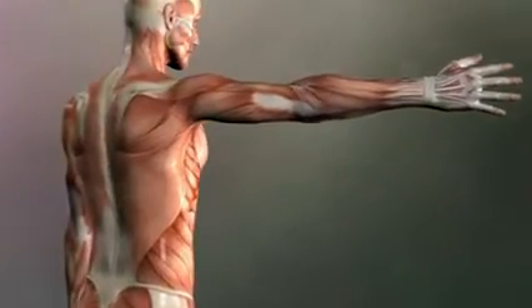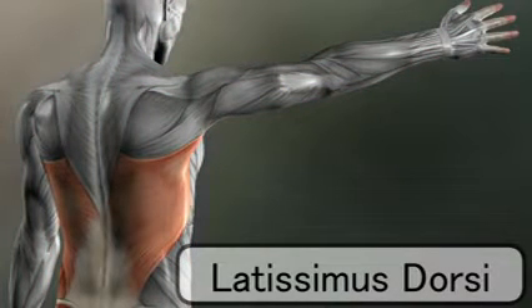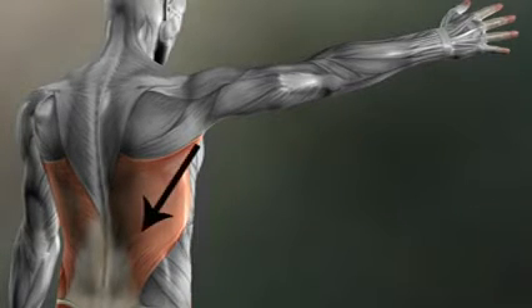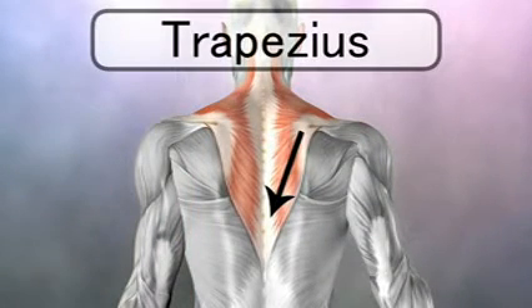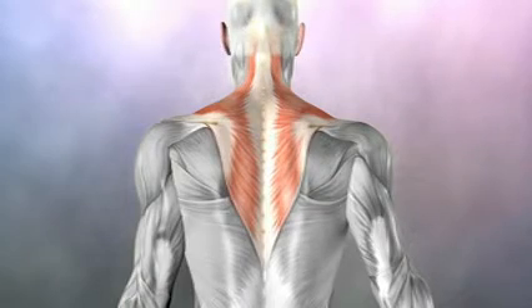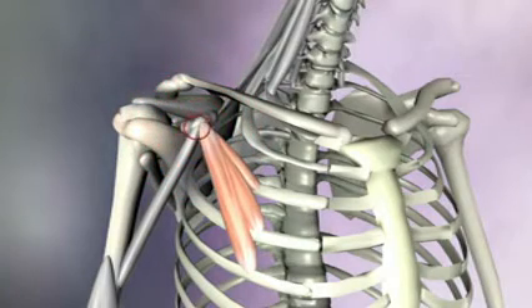Muscles that pull the scapula down: the latissimus dorsi doesn't connect directly to the scapula, but since it connects to the arm and the arm is connected to the scapula, and this big muscle attaches way down on the spine, it too will bring the scapula down. The lower fibers of the trapezius also bring the scapula down. Another muscle that brings the scapula down is the pectoralis minor, which is located on the front, attaching from the coracoid process on the scapula down to the ribs.